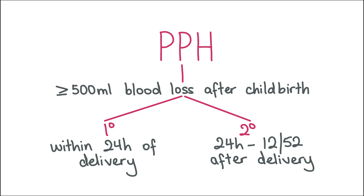Next, let's talk about postpartum haemorrhage. Postpartum haemorrhage is the loss of more than 500 millilitres of blood from the genital tract following childbirth. It can be classed as primary or secondary. Primary is when the blood loss is within 24 hours of childbirth, and secondary is when the blood loss is between 24 hours to 12 weeks after childbirth. It can also be classified as minor or major, where minor is between 500 and 1000 millilitres of blood loss, and major is more than 1000 millilitres of blood loss.